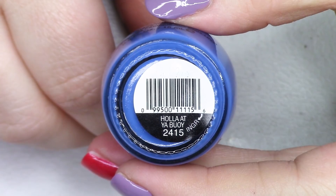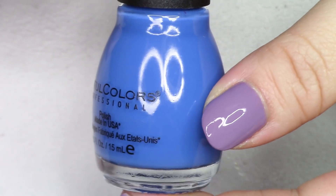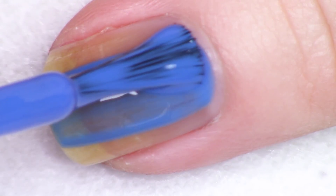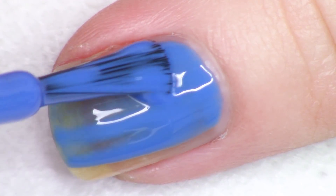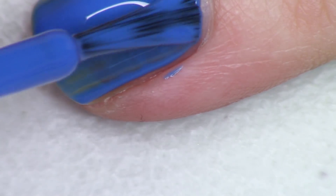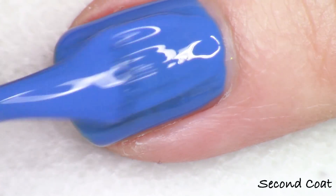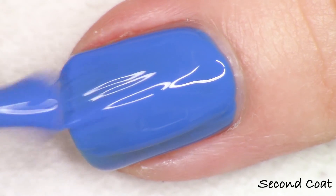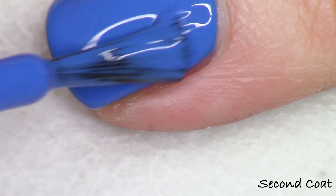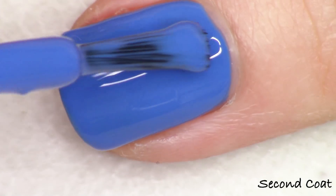The next polish is a blue. When I hauled these originally I was saying it's kind of like a Pacific blue, but it's less cool and more going toward azure blue. This is number 2415, called Holla at Ya Buoy — spelled like a buoy in the water. Again, really beautiful formulation in two coats. All these creams just play so nicely — not messy, easy to apply, and fun colors. That's why I love Simple Colors.